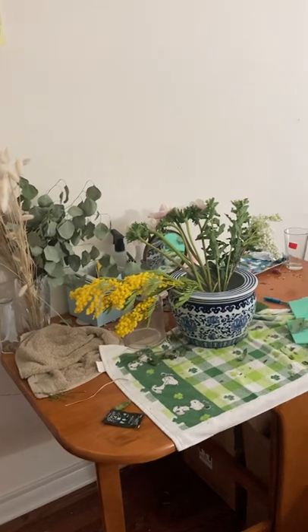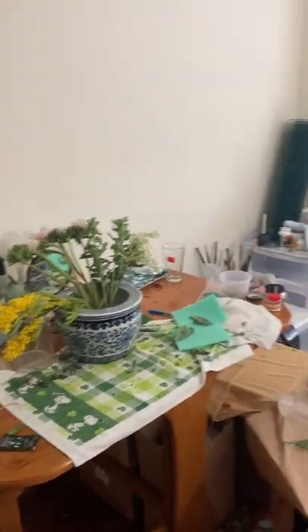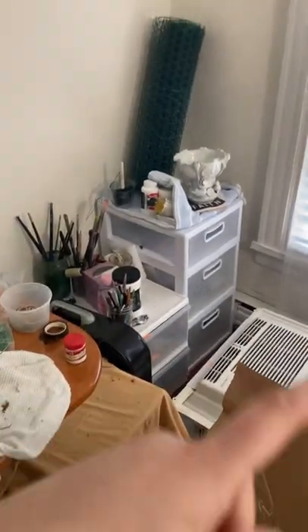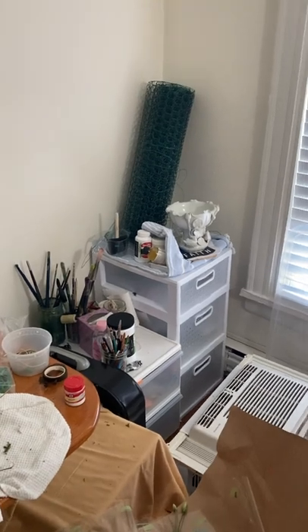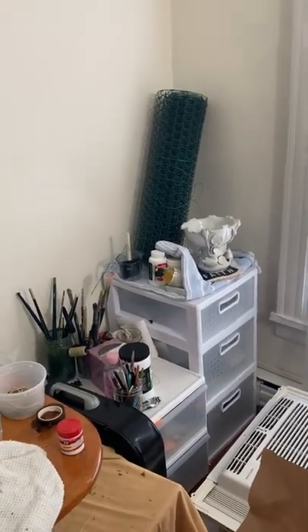My work table is right now doubling as my design table, but normally I sit here and make watercolors. And over here there are actually two air conditioning units — everything is managed by window units so we store them here in the winter. And then over in all these boxes is where I store all of my art supplies.